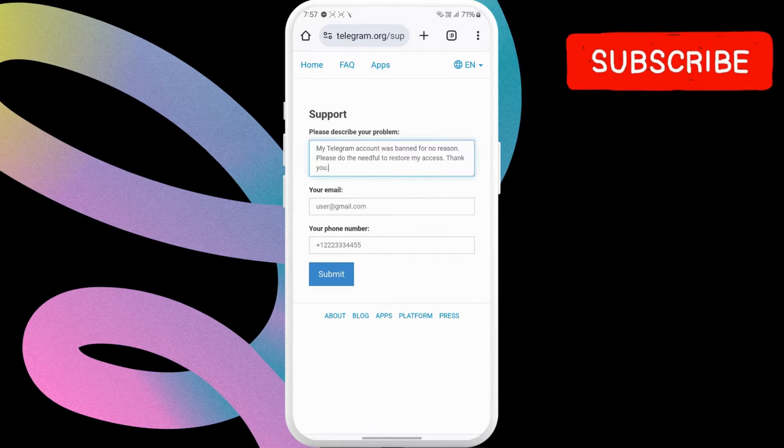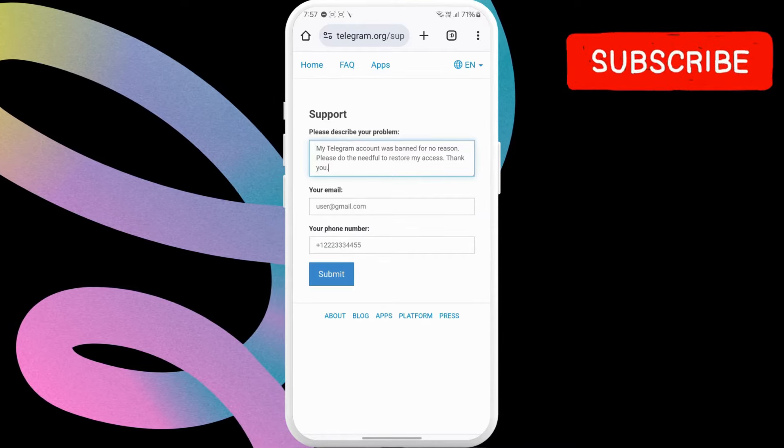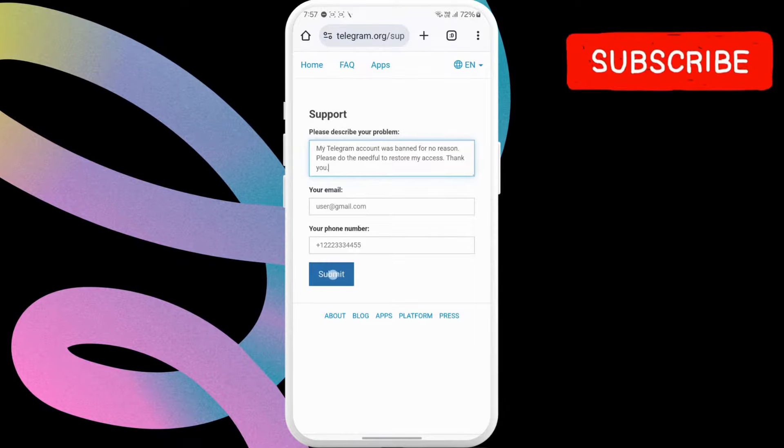Then, type in your Telegram phone number and email in these two boxes. Then, hit submit.